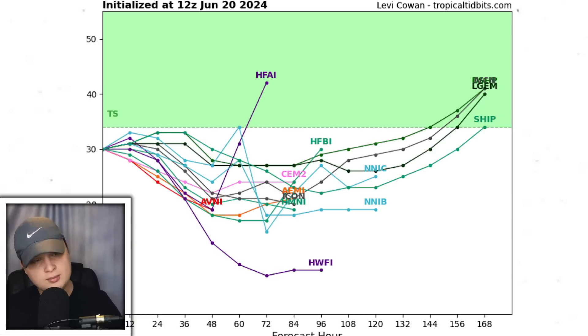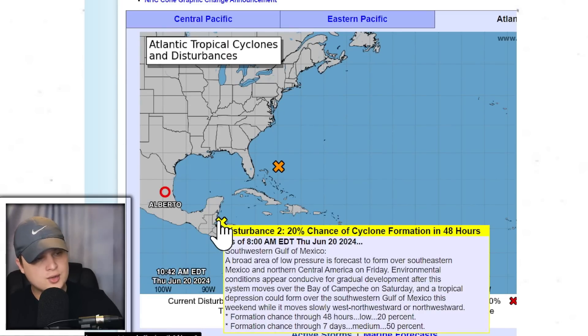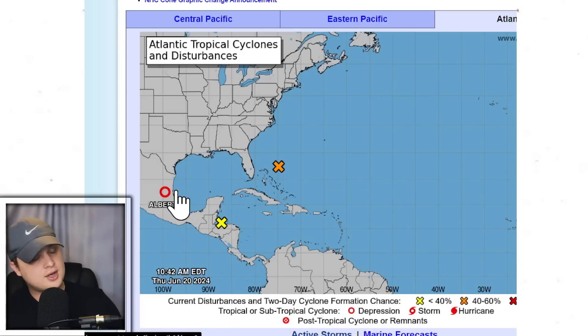Looking at the intensity guidance, most models do not bring this to tropical storm strength. Some of them do bring it pretty close — there is still a scenario where it hits a little bit warmer pockets of water and just barely noses up into a tropical storm. The range of winds we're anticipating with this storm are going to be somewhere around 30 to 40 miles per hour. We're also talking maybe one to at max four feet of storm surge. There's also another area with a 20% chance of forming, going up into the Gulf of Mexico and most likely into Mexico — going to bring some similar impacts, but with a smaller tropical storm force wind field and not as much impact to the United States.